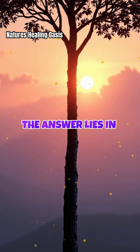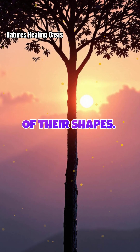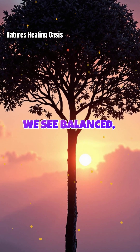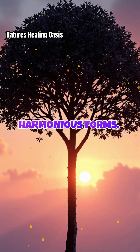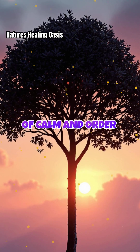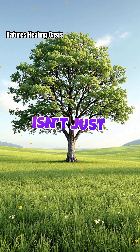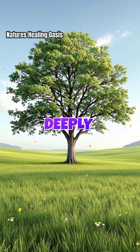The answer lies in the subtle symmetry of their shapes. Our brains are wired to notice patterns, and when we see balanced, harmonious forms, it triggers a sense of calm and order within us. Symmetry in nature isn't just beautiful — it's deeply psychological.